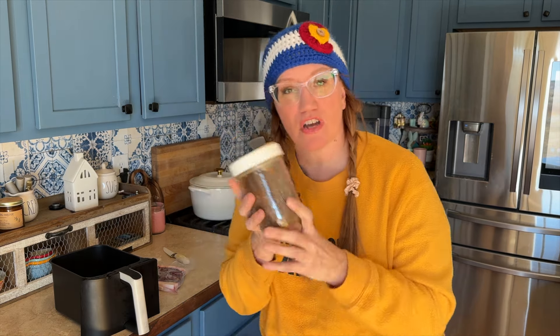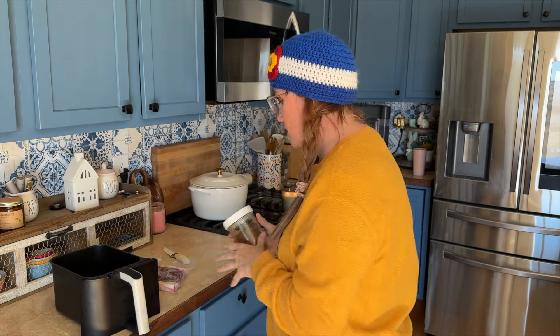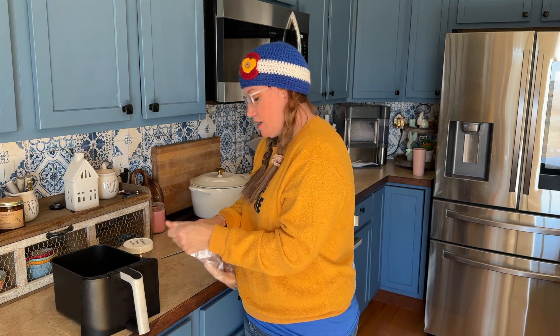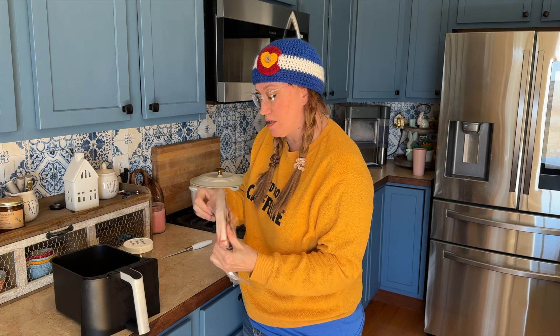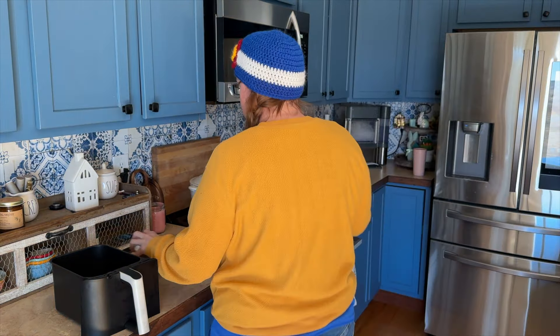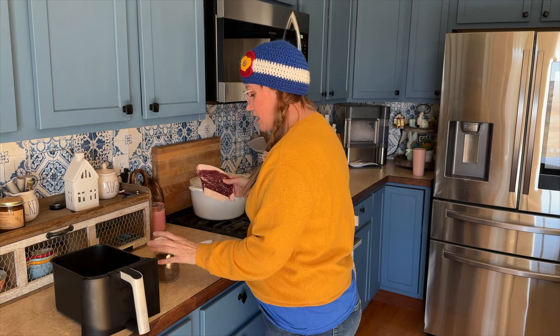I've been on a Redmond smoked salt kick lately. This is one of their newer ones — the apple pecan variety. I buy the bags and put them in canning jars with resealable lids so moisture doesn't get in. I've got all the different varieties and I love them all, but the apple pecan is the newest so I've been wanting to use it. Because nothing sticks to this steak, I'm actually going to wet it down first so the seasoning sticks, and then put it in the air fryer.